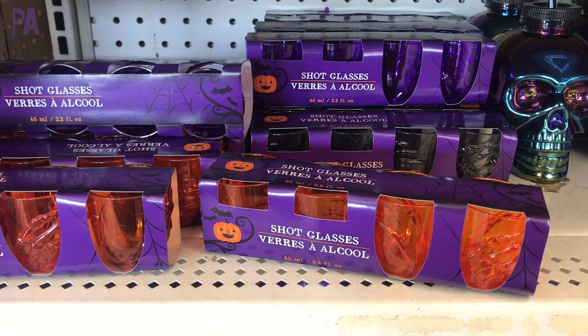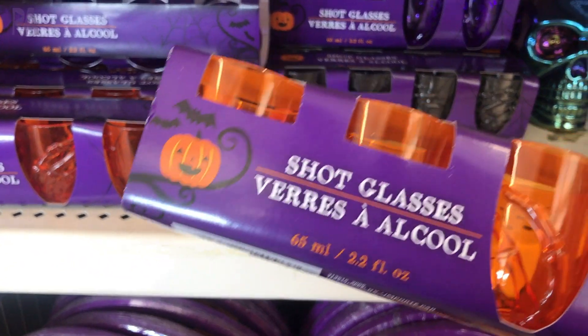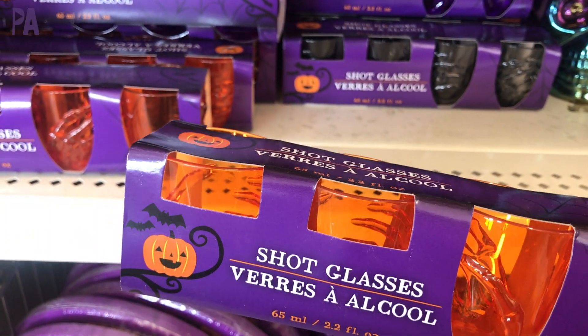We have some vampire teeth ice cube trays — in the past I've seen pumpkin ones and I'm wondering if my store will bring those out soon. I like the pumpkin one for doing some activities too. And then we have some orange and purple plastic shot glasses that look like little skeleton hands holding them — they come several to a pack.